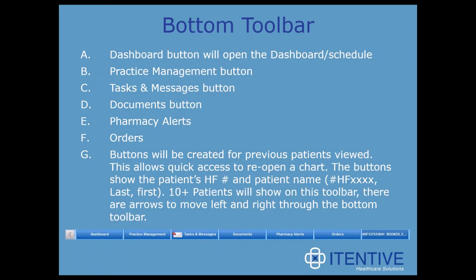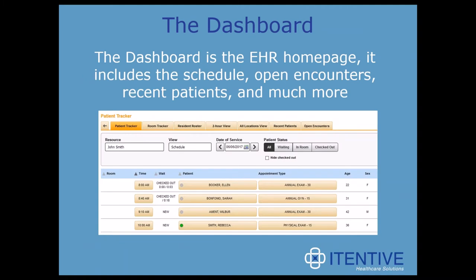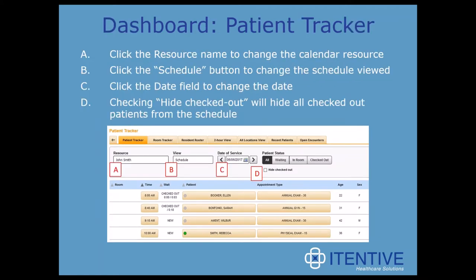Again, we're seeing this idea of being mobile at the core of its design. The dashboard is essentially the EHR homepage — it includes the schedule, opening calendars, recent patients, and much more. Looking at each tab on the dashboard, we can start with the patient tracker. Here you can click the resource name to change the calendar resource. You can click the schedule button to change the schedule viewed to encounters. You can click the date field to change the date, and check the hide checked out button to hide all checked out patients from the schedule.